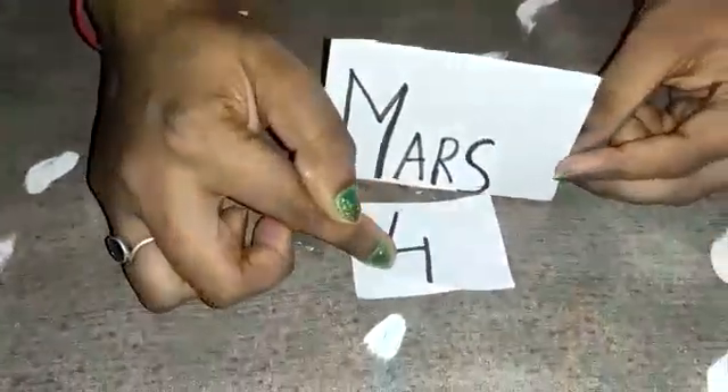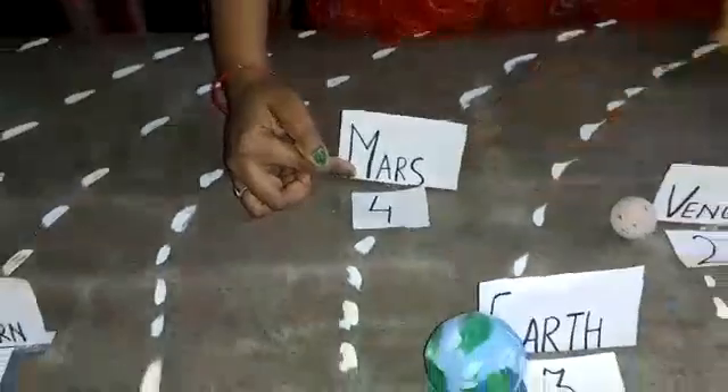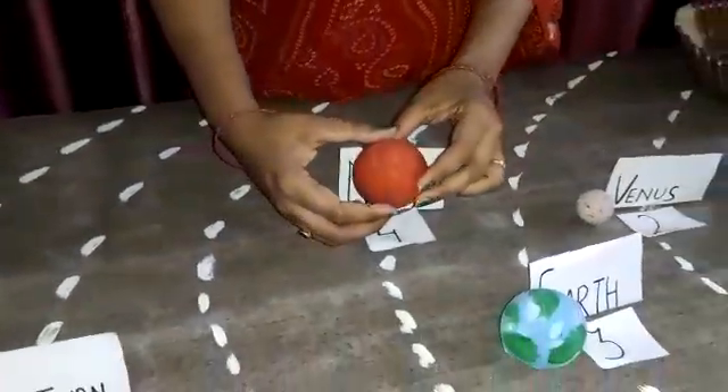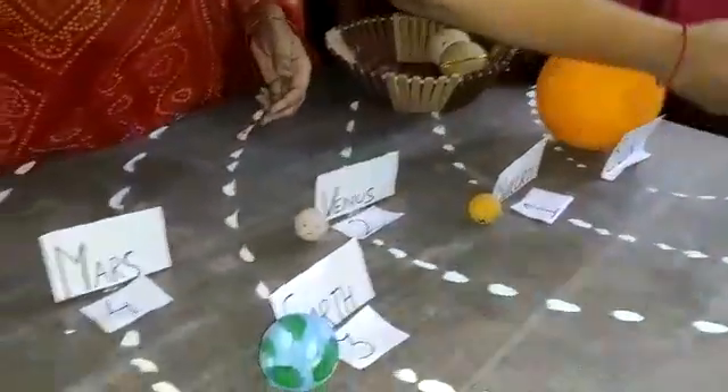Then comes the fourth planet in the solar system, that is Mars. Mars also revolves around the sun in a circular orbit.